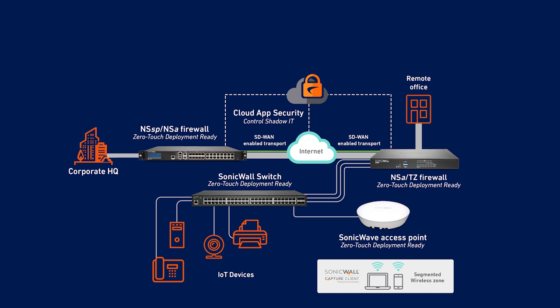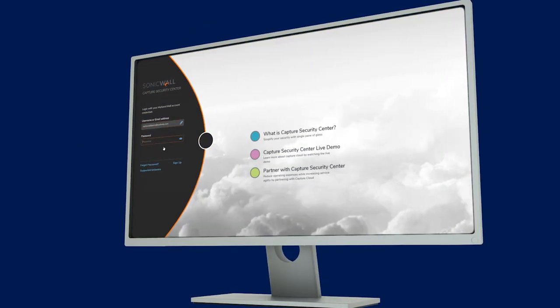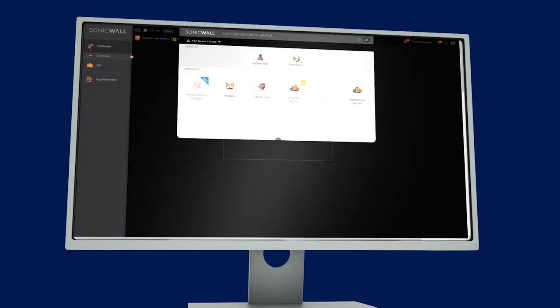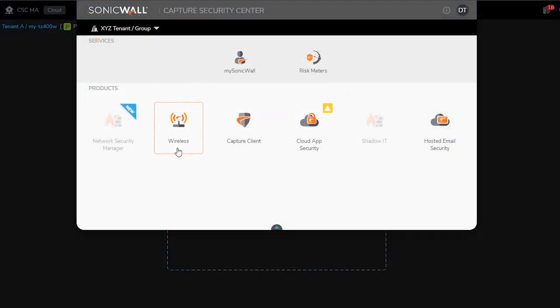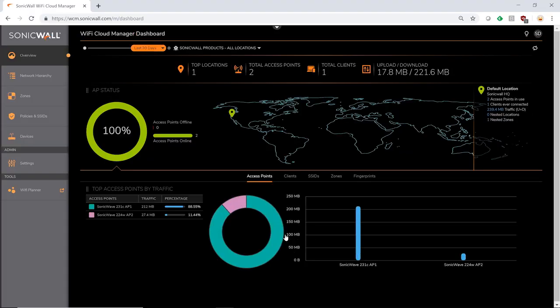SonicWall's Secure SD Branch provides centralized management, reporting, and analytics through Capture Security Center, SonicWall's cloud-based, single pane-of-glass management console. Capture Security Center provides complete, centralized management from any location using any web-enabled device, so you get the confidence of knowing your network and data are protected by one of the world's leading network security solution providers.